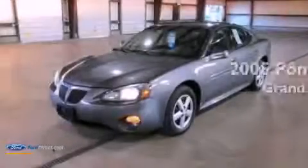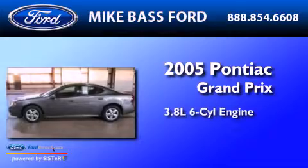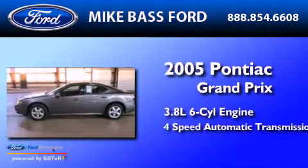This is a 2005 Pontiac Grand Prix. It has a 3.8-liter six-cylinder engine and a four-speed automatic transmission.